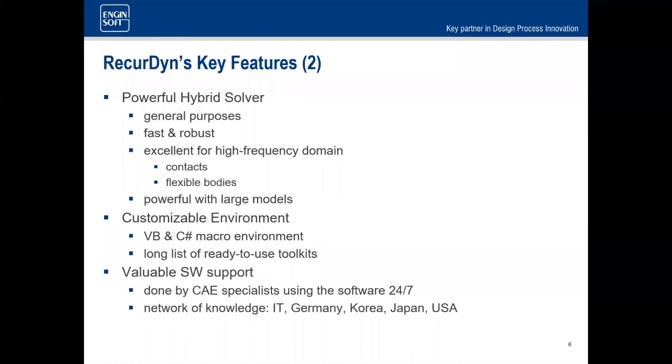The solver is customizable — no matter what features exist, some customers will always need something custom, which is completely doable. There are many toolkits available for common but complex problems, and we provide world-class support.